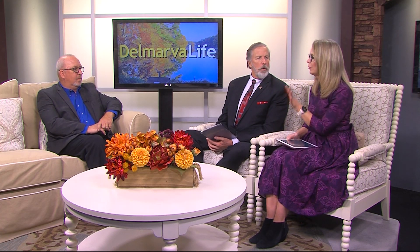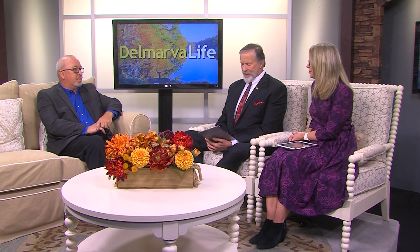We're going to get to Yuletide at Rosemont in a few moments, but first we want to talk a little bit about this house. It has a lot of history in it. It's Laurel's oldest remaining first-period home, built in 1769.